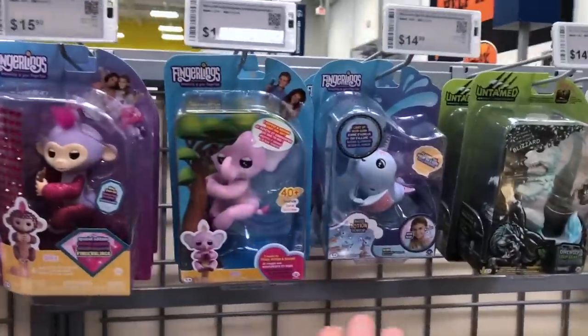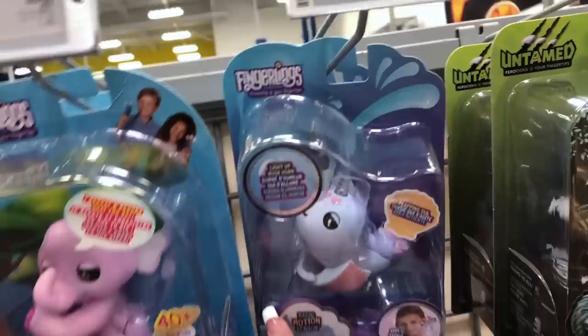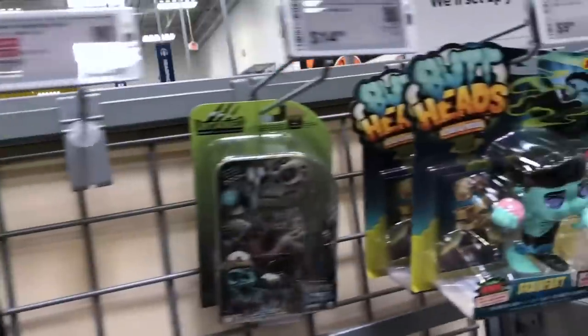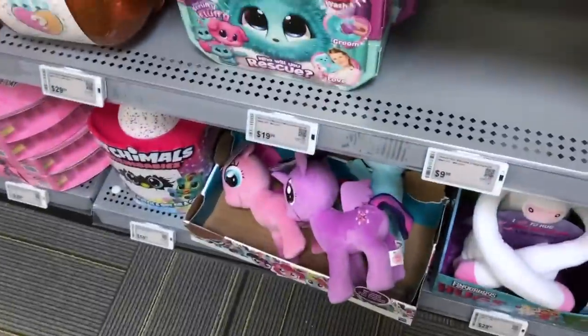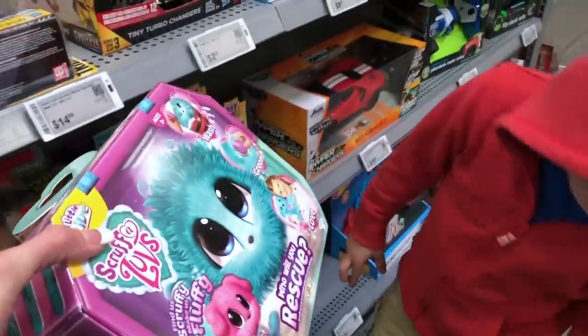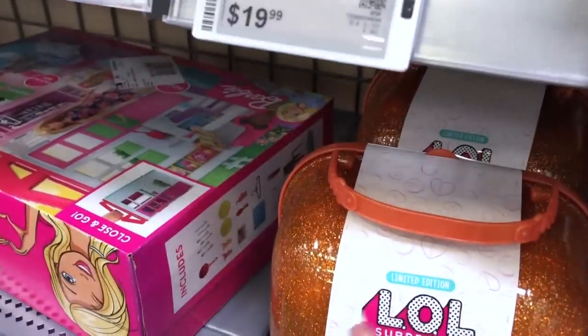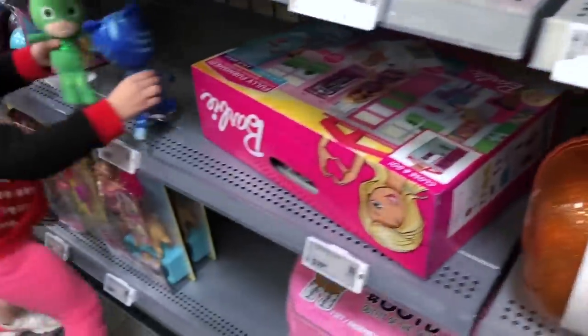I didn't know they had all of these Fingerlings. They have an elephant Fingerling — is that a narwhal Fingerling? Untamed — those are the dinosaur Fingerlings. This is called Buttheads, Loud and Proud — I've never seen that before. My Little Pony, Little Live Pets — Alaya would like this, don't you think? This is new, this is limited edition — the LOL Surprise Bubbly Surprise. I've never seen that!